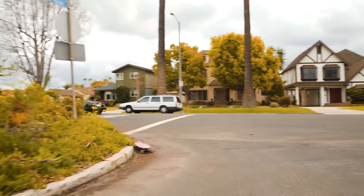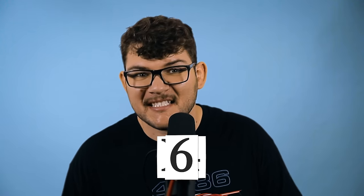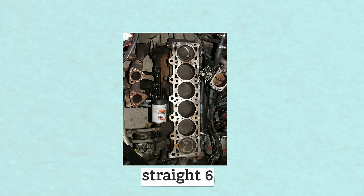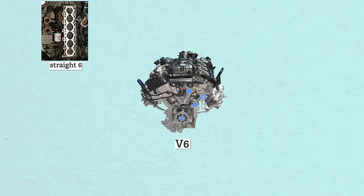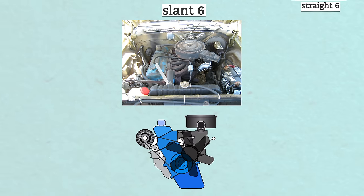Now let's get into some general engine terms that have to do with engine layout. You've heard I4, I6, V6, straight six, slant six. When someone refers to a car as a V8 or inline six, they're referring to the number and arrangement of cylinders in the engine. A straight six has all cylinders lined up in a row. A V6 has cylinders arranged in a V shape. The Chrysler slant six has all cylinders slanted 30 degrees.